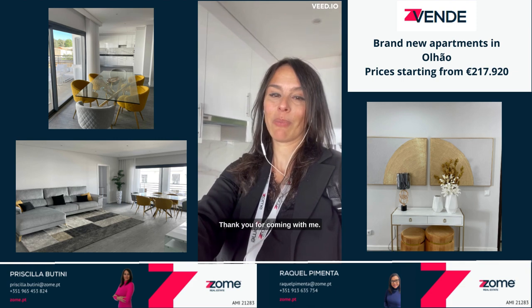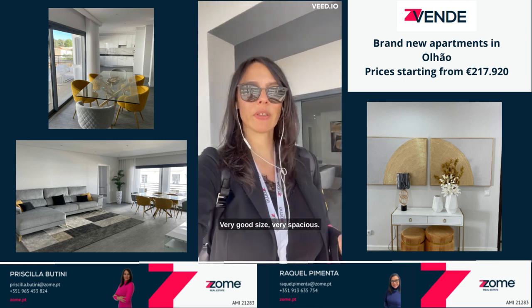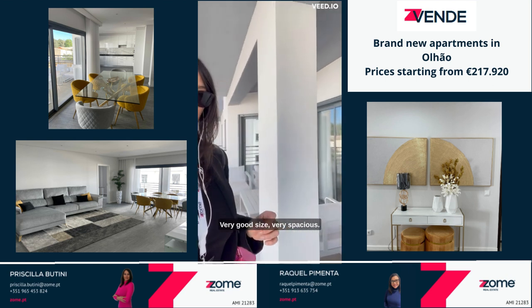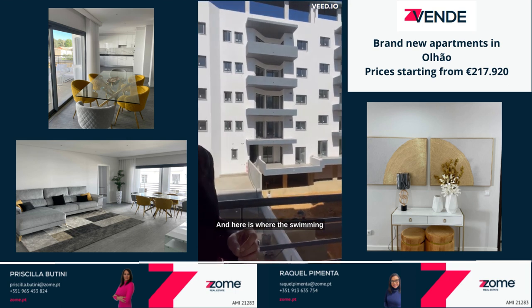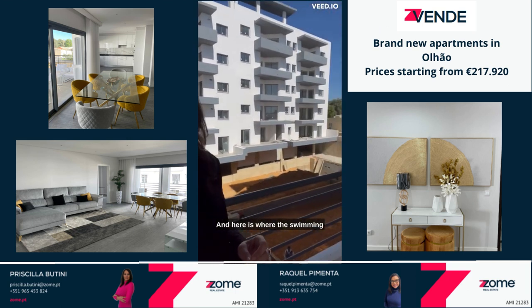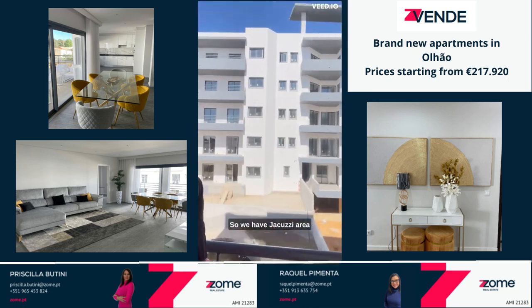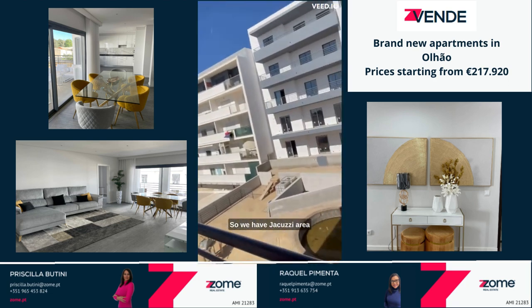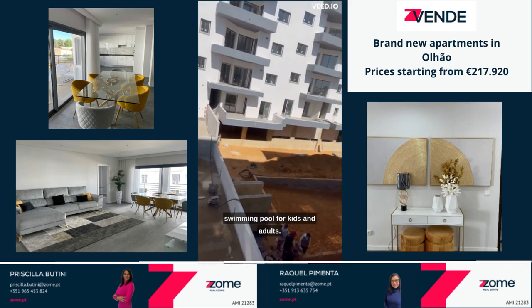Thank you for coming with me. Here we are on the balcony — very good size, very spacious and nice. And here is where the swimming pool is supposed to be coming. We have a jacuzzi area and a swimming pool for kids and adults.